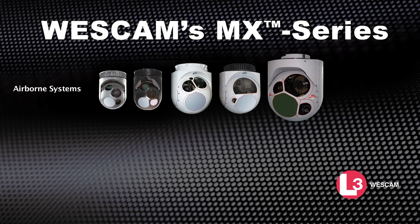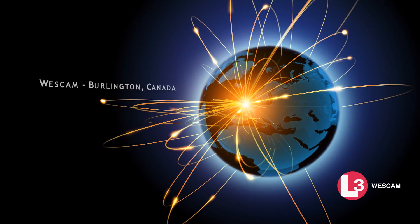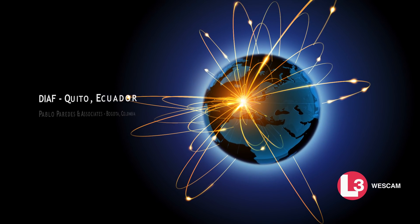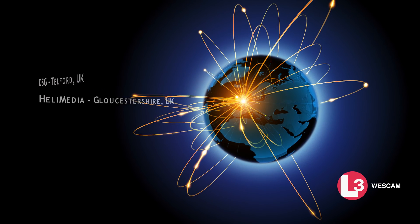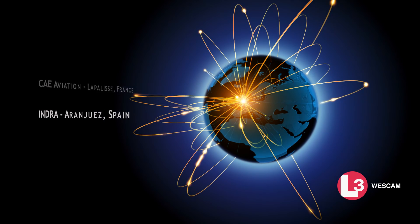To support all products within the MX-series portfolio, Wescam has built and continues to expand a global customer service network. This network is backed by technicians and service specialists who are dedicated to delivering world-class in-service support.